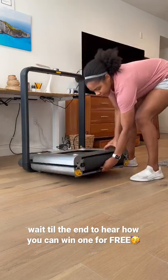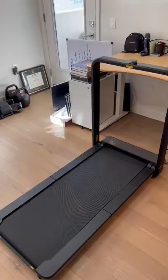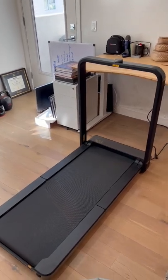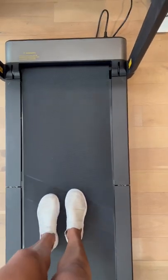This is the walking pad foldable treadmill. Yeah, I said foldable. In literally 10 seconds, this little cube opens up into a full-on treadmill — I'm talking safety rail, the belt, everything.